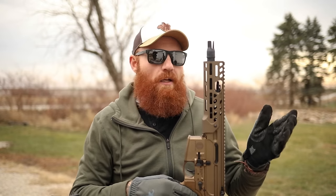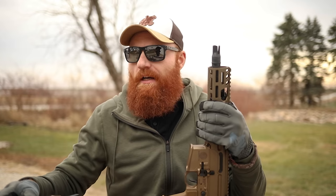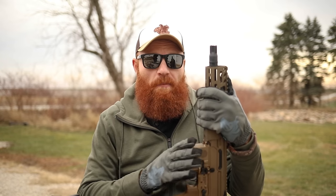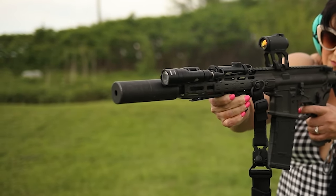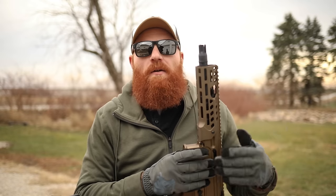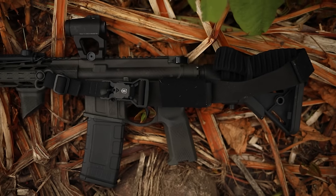A BCM 9-inch 300 Blackout with a law folder works well. I like the MCX platform because it has no buffer tube, so it folds very small — similar size to the CRIS Vector. You can get the SIG Rattler with a 5-inch barrel. The advantages mirror a 9mm PDW but with a much higher lethality caliber. I recommend 300 Blackout because 5.56 in a short barrel is very loud, less reliable, and gives less lethality — 300 Blackout is designed for short-barreled guns with heavier, slower bullets that are easier on your ears and more lethal.